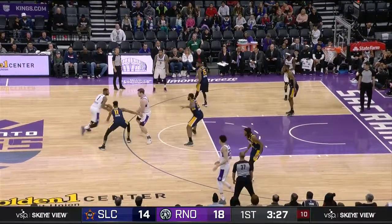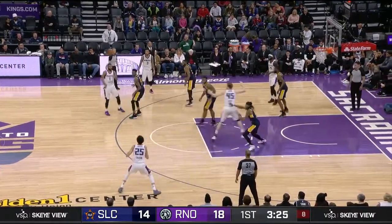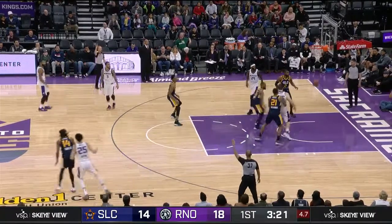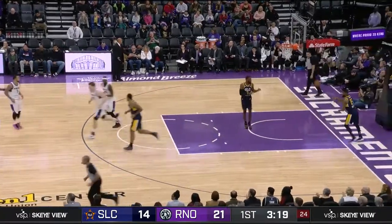So Cooley in along with Harrison. Harrison has been an outstanding performer for the Big Horns. Passes right to Jackson — he'll take a three, and that one is good. Nice jab step there by Justin Jackson.